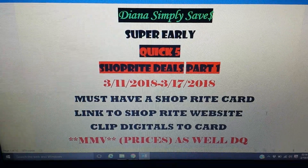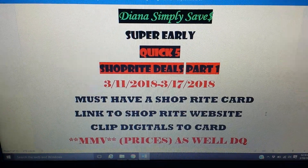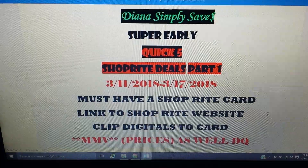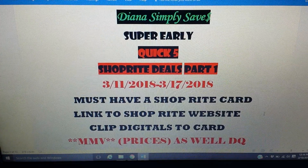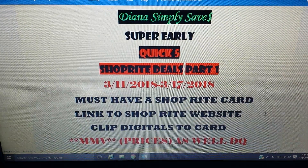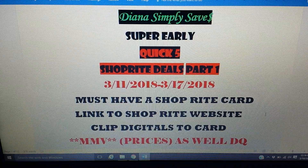Of course, thumbs this video up. This is a super early quick ShopRite deals video, so this is Part 1. I will come at you guys at some point really late Sunday night, usually Monday morning, with the rest of the deals. This is for the week of March 11th through the 17th — St. Patty's Day week.